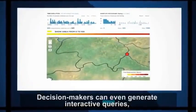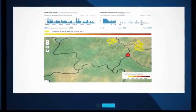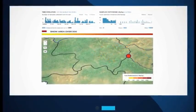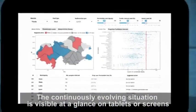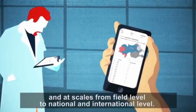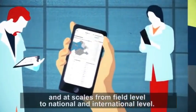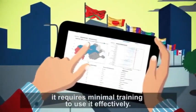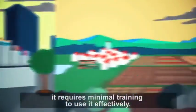Decision makers can even generate interactive queries, for example about the rate of contamination in space and time. The continuously evolving situation is visible at a glance on tablets or screens, and at scales from field level to national and international level. And it requires minimal training to use it effectively.